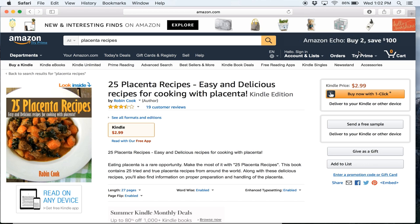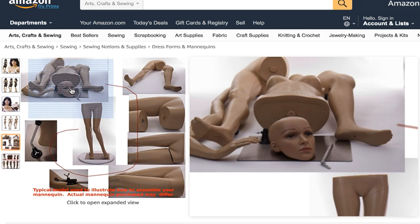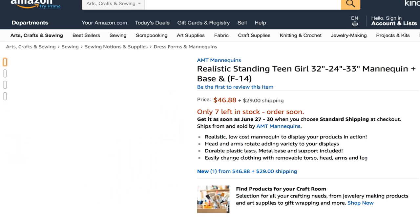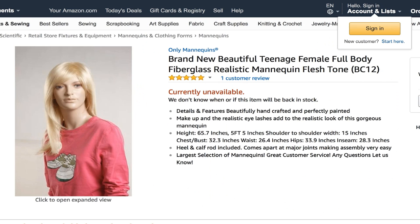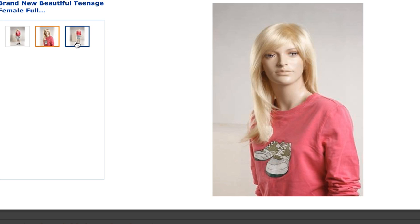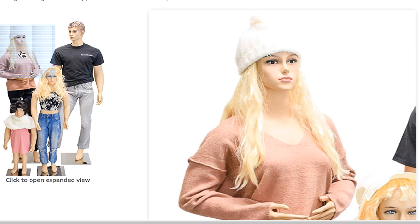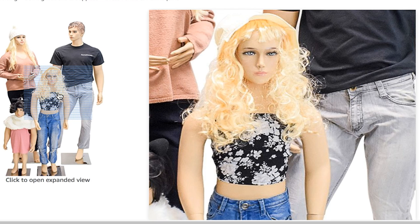Number 1. Our favorite creepy thing you can buy on Amazon are creepy mannequins — scary mannequins. The big question is: who outside of a store would want to buy a kid or teenager mannequin? But our winner is this entire family of mannequins — the mom, the dad, the daughter, and that's number 1.